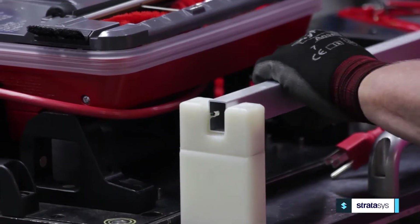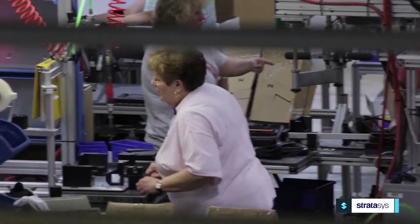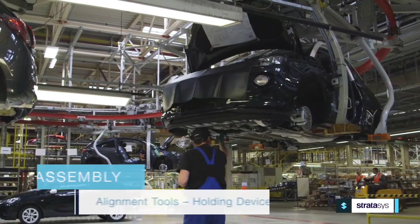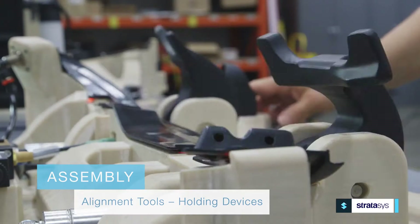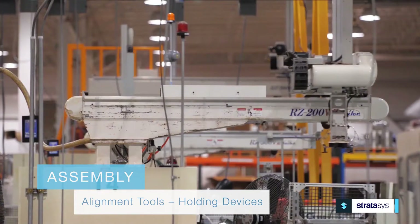For example, 3D printed manufacturing aids and tools can have a tremendous impact on the assembly process. Alignment tools and holding devices speed assembly and improve the ergonomics of repetitive motion.